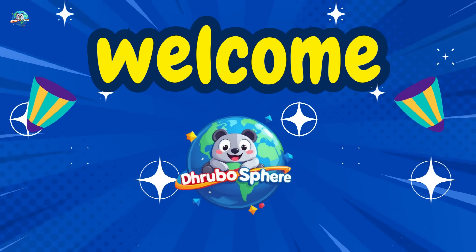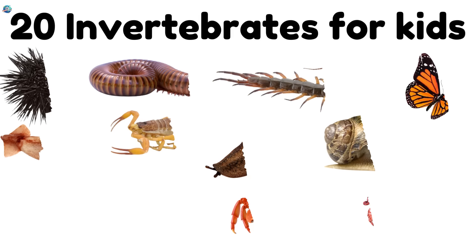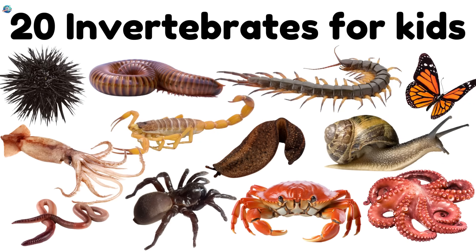Welcome to Drubosphere. Today we're learning about 20 amazing invertebrates — animals with no backbone. Let's dive in.